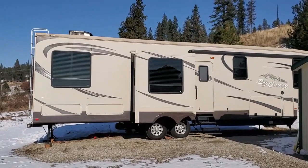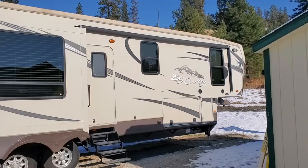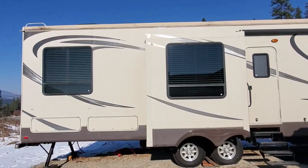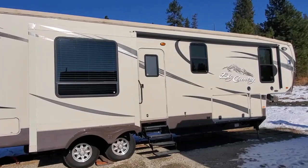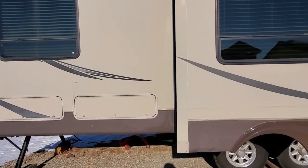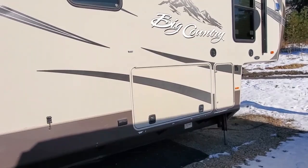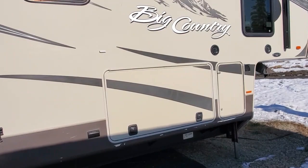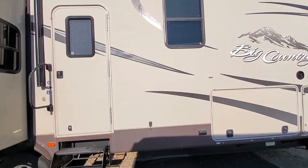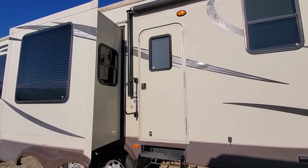As you can see, we've got some snow, and here's our fifth wheel trailer. It's a Big Country model and we're just getting it cleaned up and ready to be a home for someone else, or for traveling, which is its intended purpose. It's got quite a few storage areas on this side, and this one passes through to the other side. Most of your hookups for water, septic, and power are on the other side. Let's go in and take a look at the interior.